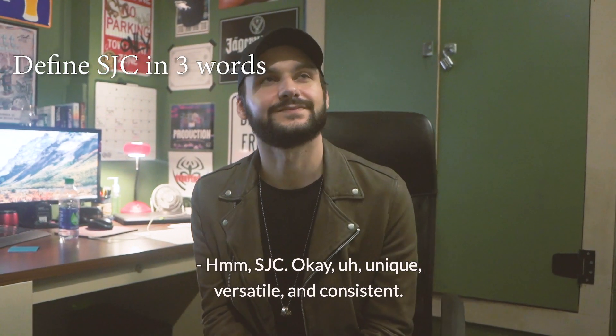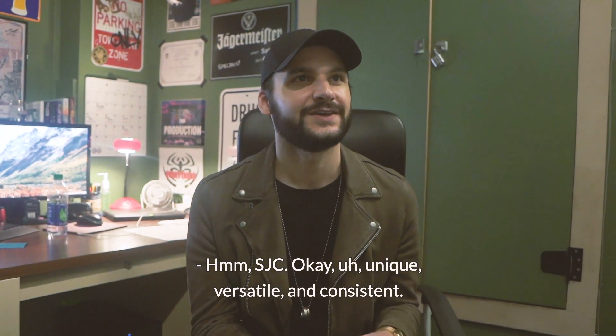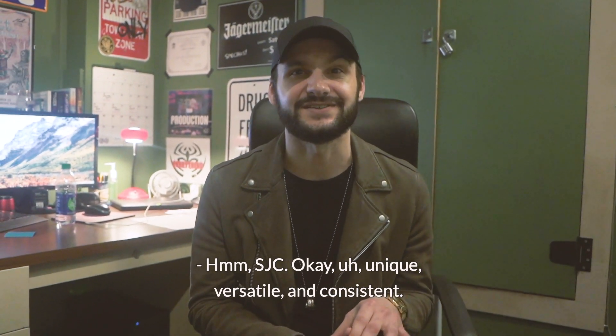SJC — unique, versatile, and consistent.